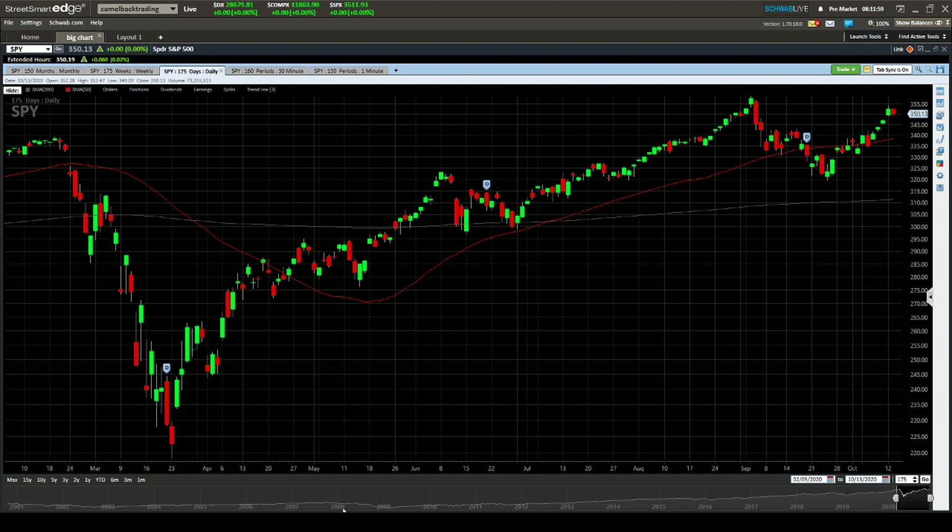Come check us out at CamelbackTrading.org. Have a great day trading, and we'll recap at 4 p.m.